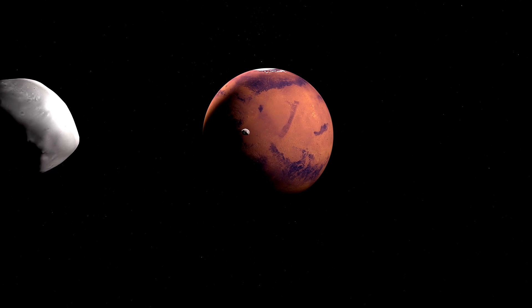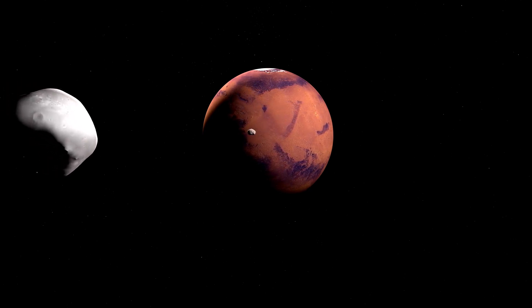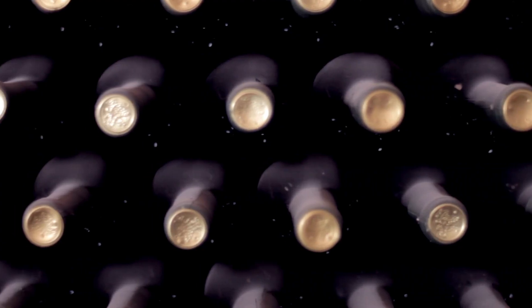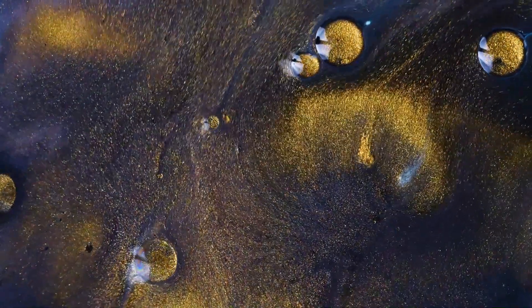Another time-lapse focuses on Phobos, the largest and closer of Mars's moons, showing its movement over just 22 minutes. Phobos completes an orbit around Mars in only 7.5 hours, making it the only moon in the solar system to orbit faster than its planet's day.